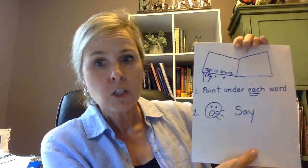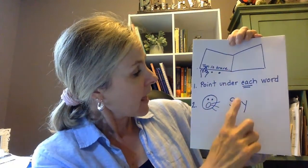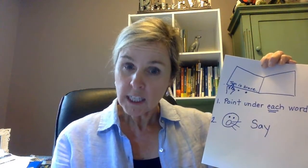Readers, so today we read the story Tom is Brave together. And we learned something really important that good readers do. So when readers read, they point under each word so they know what to say each time they read it. So as a reader, each time that you pick up a book to read, I want you to try to point to each word as you read it.